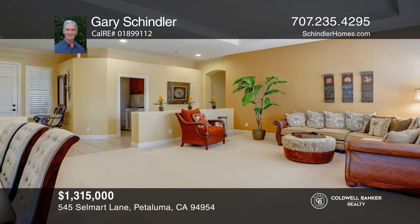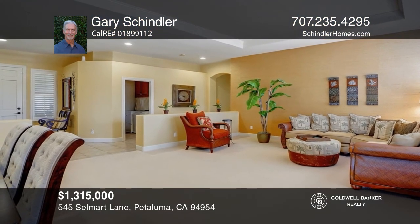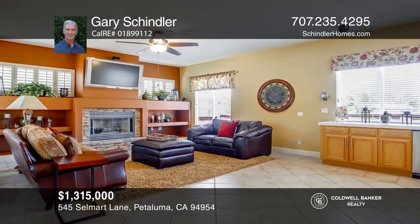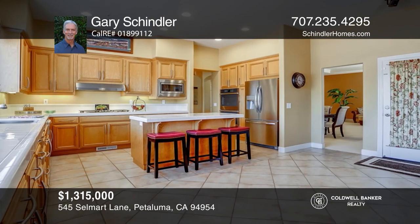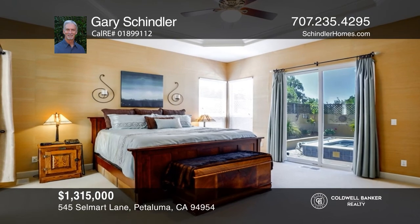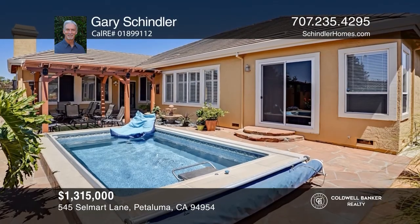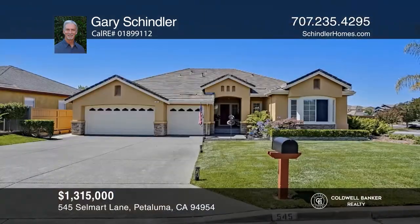This home offers three bedrooms, two-and-a-half baths, and an office. The home has a living and dining room combination, plenty of light, and plantation shutters. The kitchen has stainless appliances. The master en-suite has a sliding door to the backyard, dual sinks, a tub, and a shower. Enjoy an endless pool with a built-in current. Make this one-of-a-kind home yours today by calling Gary Schindler.